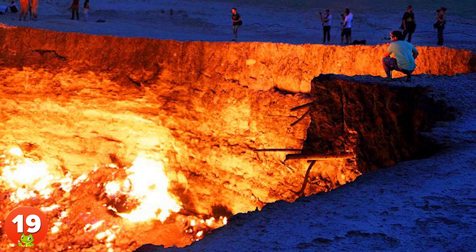19. Located in the middle of the Karakum Desert in Turkmenistan, the Derweze Crater has been burning since 1971 when a Soviet drilling rig collapsed on that place.